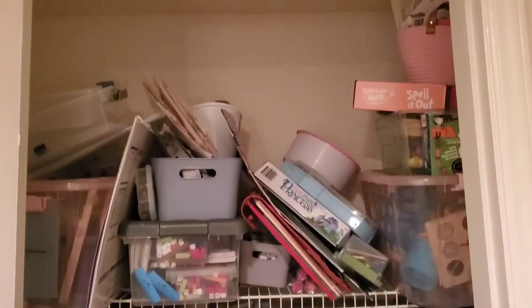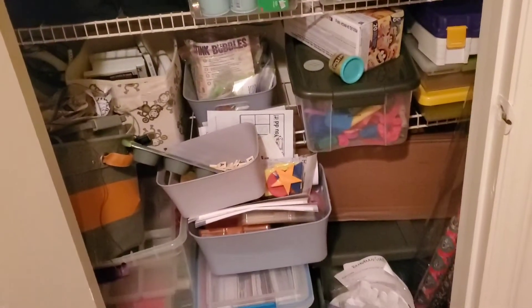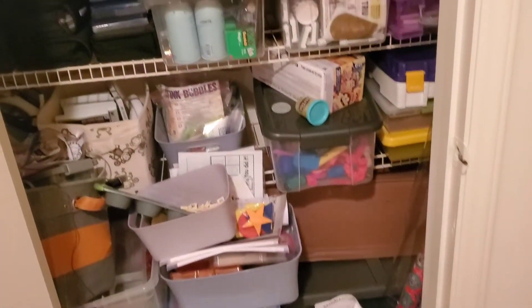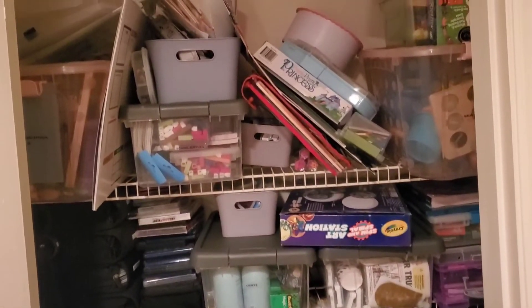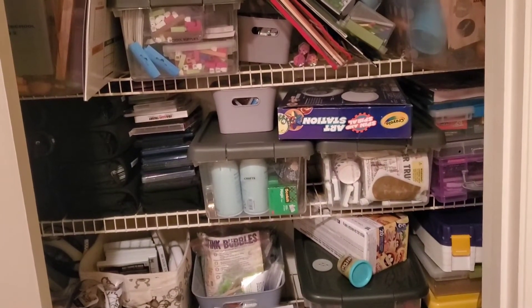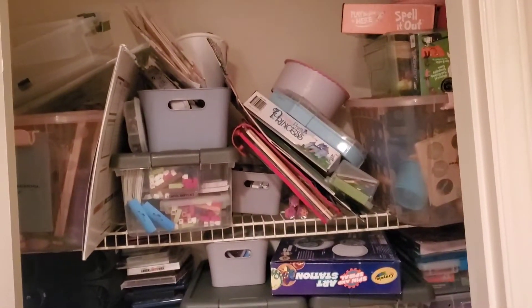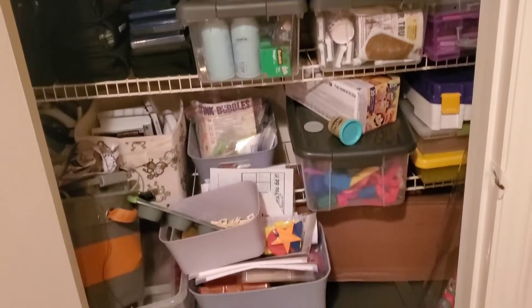Here is our closet that has all our homeschool stuff, crafts, anything like that. As you can see it's exploded - I can't even deal. I know this is going to take me some time. I'm not going to try to do it all in one day, I'm going to go slow. There are some systems that have worked and some have not, so I just need to revamp and fix stuff because everything looks like it's going to fall down. This is going to take me a few days.